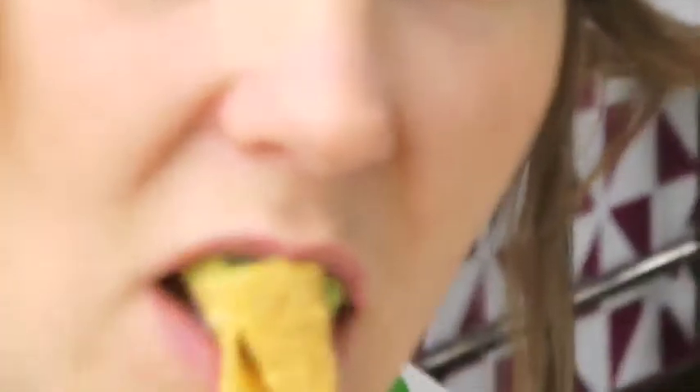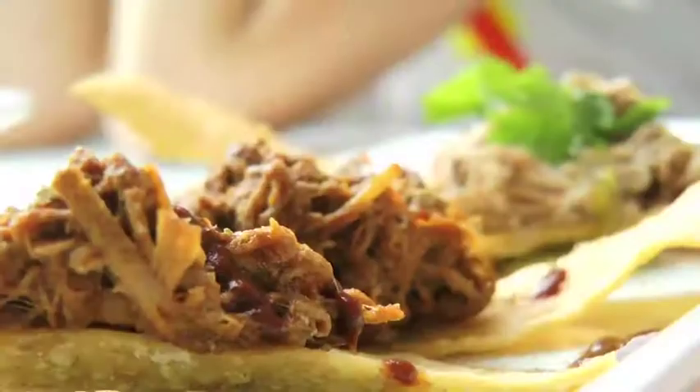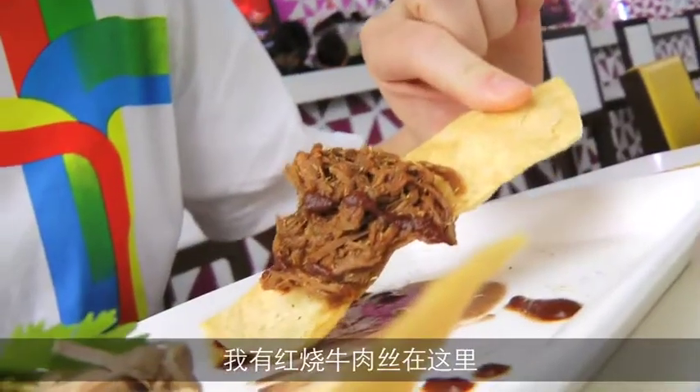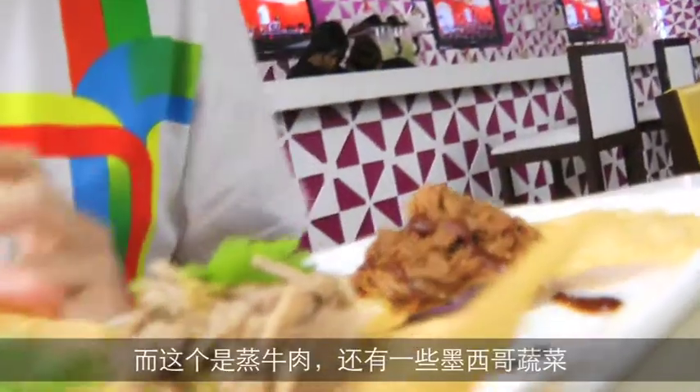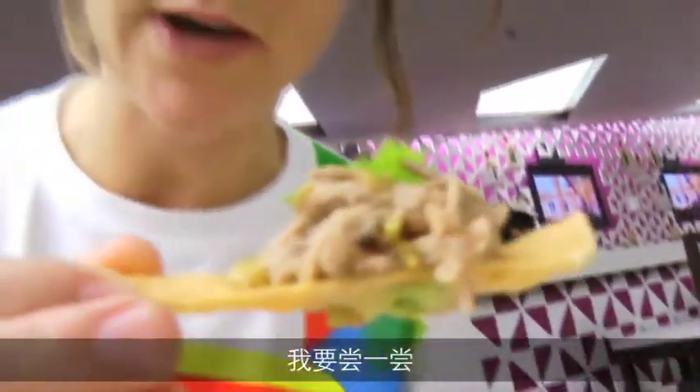Avocado. I love avocado. I have some beef with red sauce, hot and spicy with chili. And this is steamed beef with Mexican herbs. I will try that one.